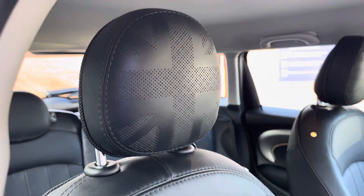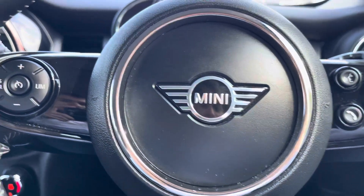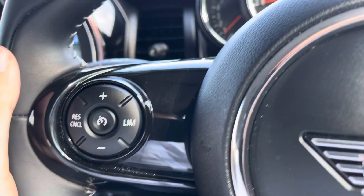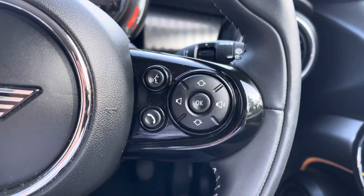As we make our way into the front, you've got those Mini brand door sill trims, and that optionally fitted leather does make the interior feel that much more premium. Your steering wheel is multifunction — on the left side you've got your cruise control options, and you can cycle through basic trip computer information on the small digital screen, or have it set as a digital speedometer.